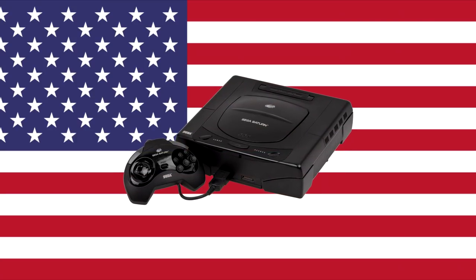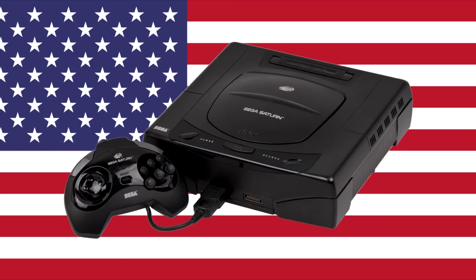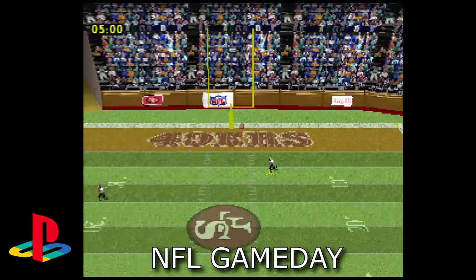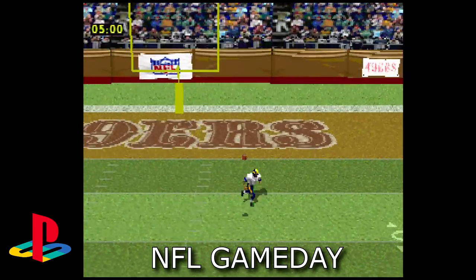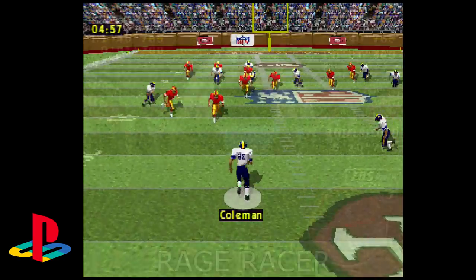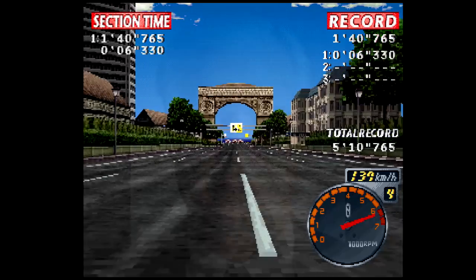As we all know, Sega faced one of the greatest hurdles in its history with trying to turn around the fortunes of its ailing Saturn brand. 1995 had not been kind to Sega in western territories, and the PlayStation established a foothold it would not easily yield. With 1996 going very much the same way, big changes hit that summer with the resignation of Tom Kalinske.